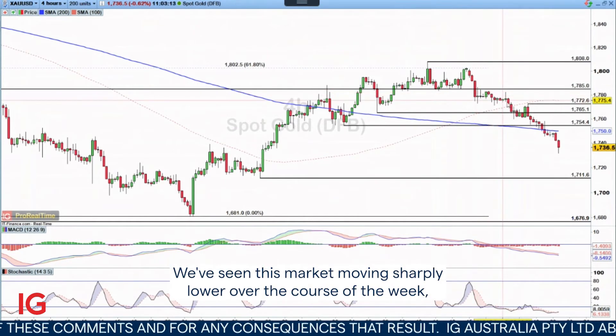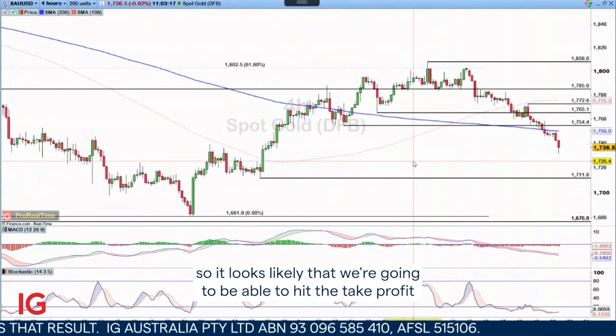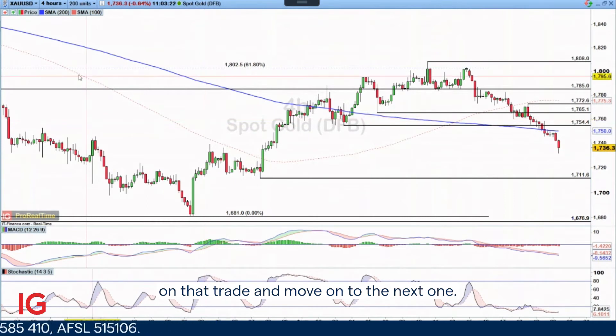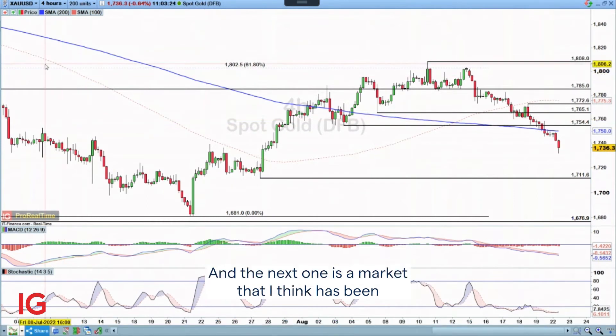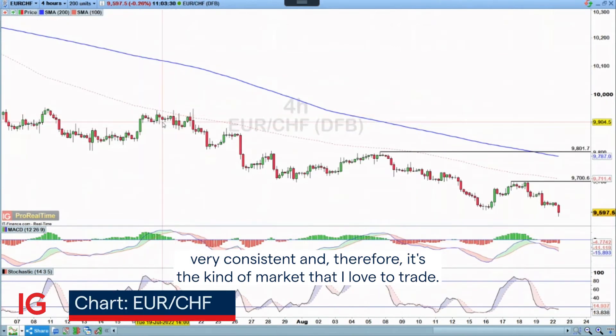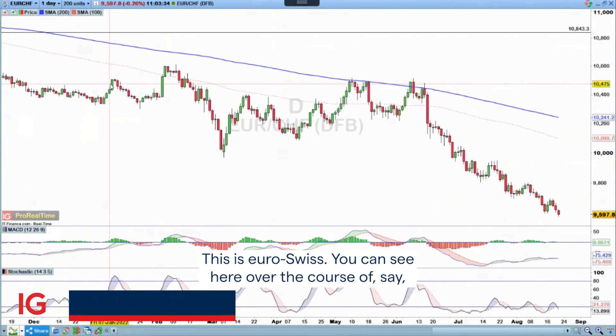We've seen this market moving sharply lower over the course of the week, so it looks likely that we're going to be able to hit the take profit on that trade and move on to the next one. The next one is a market that I think has been very consistent and therefore it's the kind of market that I love to trade. This is Euro-Swissi.